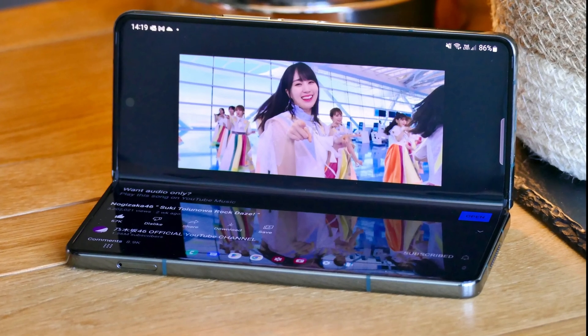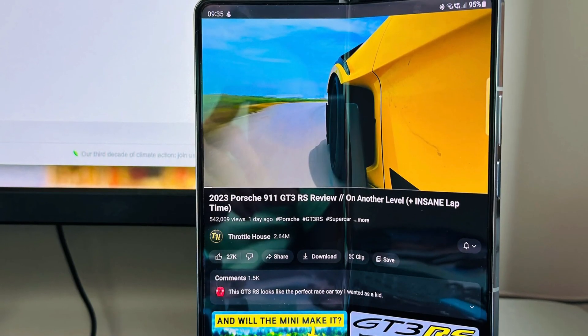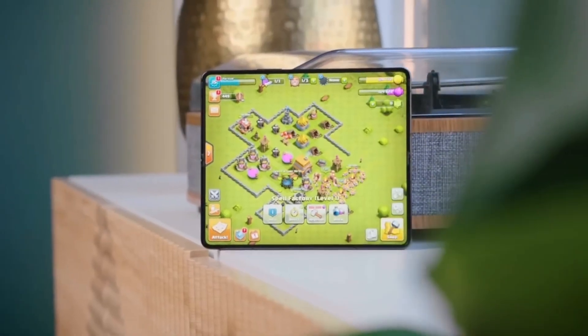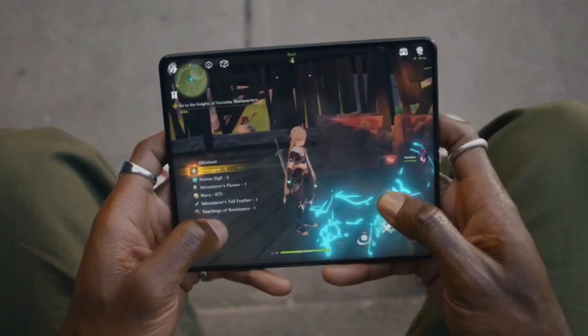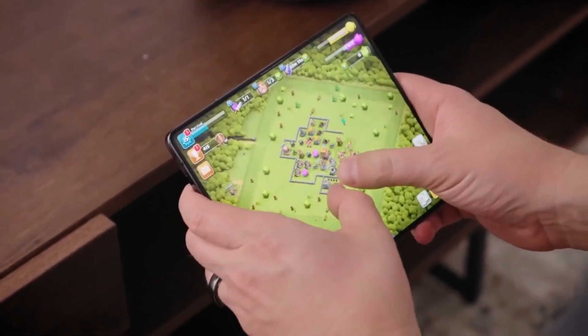In the video streaming test, the Z Fold 6 kept going for 7 hours and 1 minute, while the Z Fold 5 tapped out at 6 hours and 3 minutes. In the 3D gaming test, the Z Fold 6 lasted a mind-boggling 11 hours and 1 minute, compared to the Z Fold 5's 5 hours and 34 minutes. That's almost double the battery life.